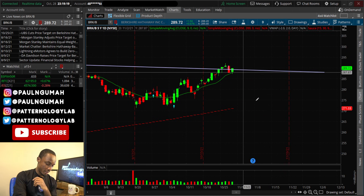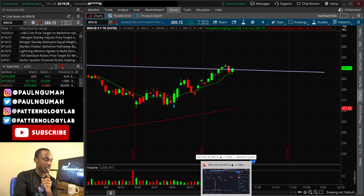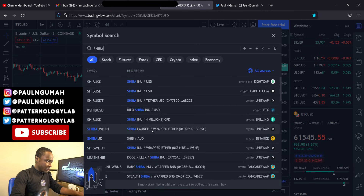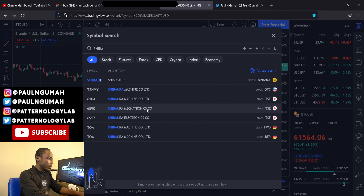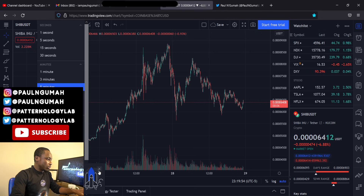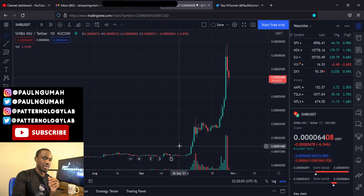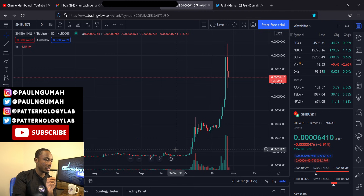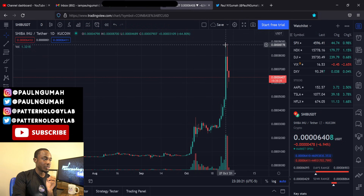Now let's do an update on Shiba Inu. It's been a while since we talked about SHIB. Pulling up the daily chart — it had a massive run, so congrats to anybody who made money on that. In my last video about Shiba, I explained exactly why this move was very predictable. There was a bullish pennant on the chart, and it made a huge move all the way to the top. Now regarding whether this is the top — yes, this is where people should have at least taken their initial investment off the table.